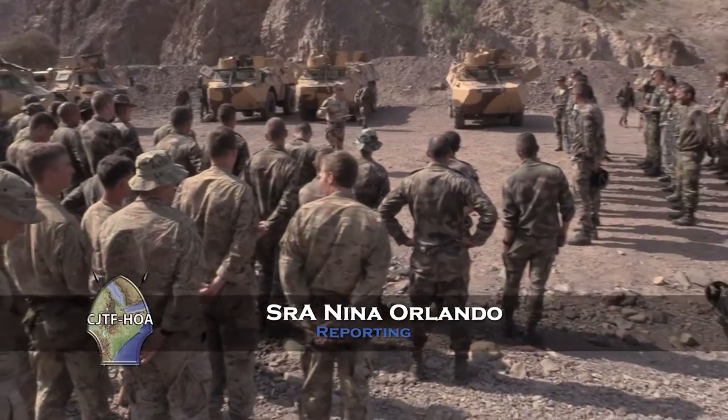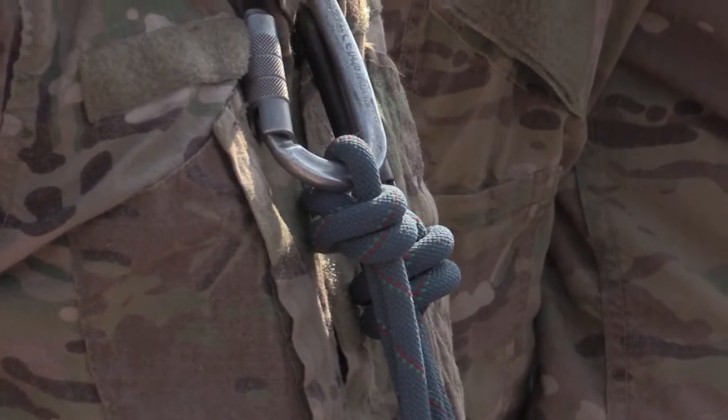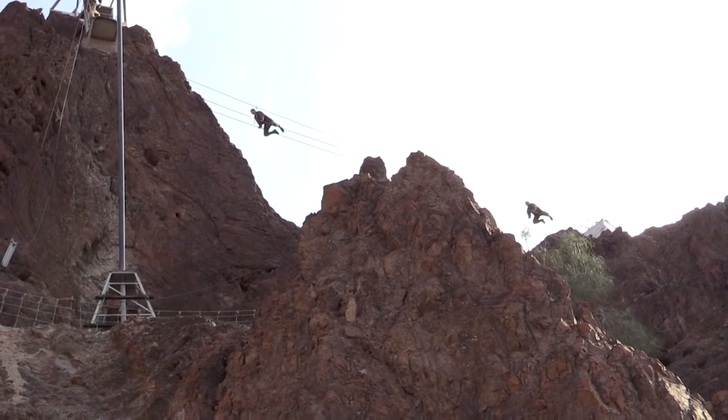Infantry soldiers under Combined Joint Task Force Horn of Africa took part in the French Desert Survival Course. The course is hosted by the French and boasts a number of grueling phases that start with an assessment phase.